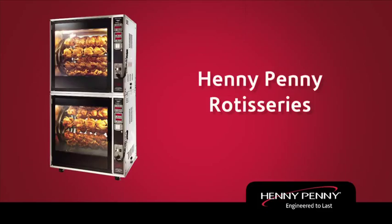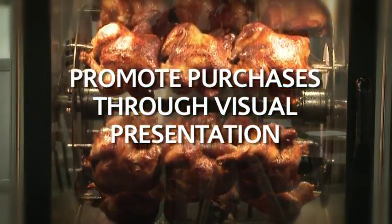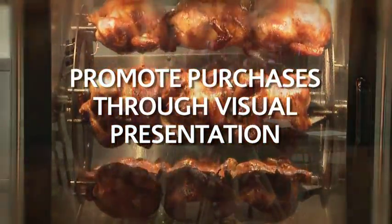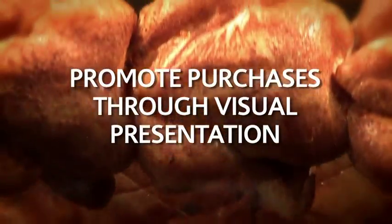Penny Penny Rotisseries. Why purchase a rotisserie? They provide great sensory theater to customers to encourage impulse buys through visual presentation and the delicious smell of chicken.